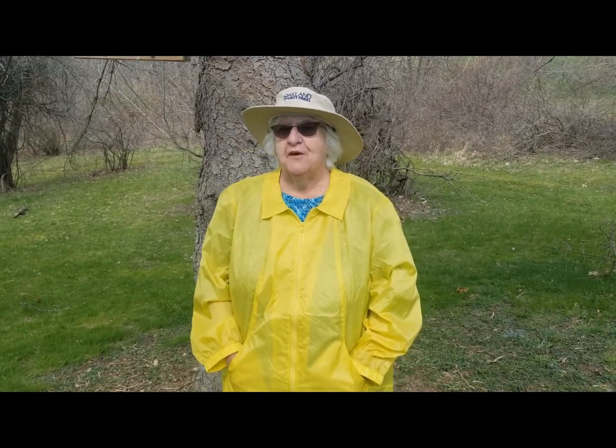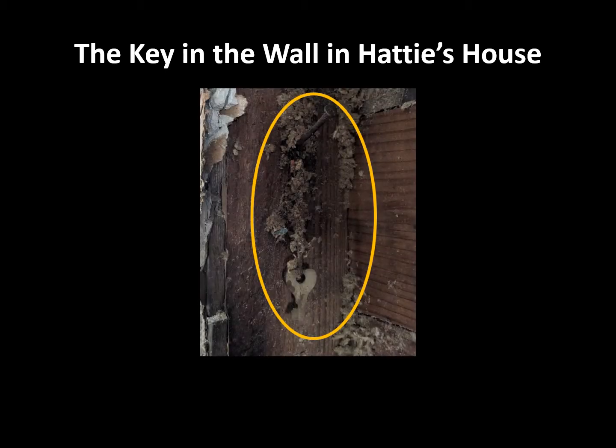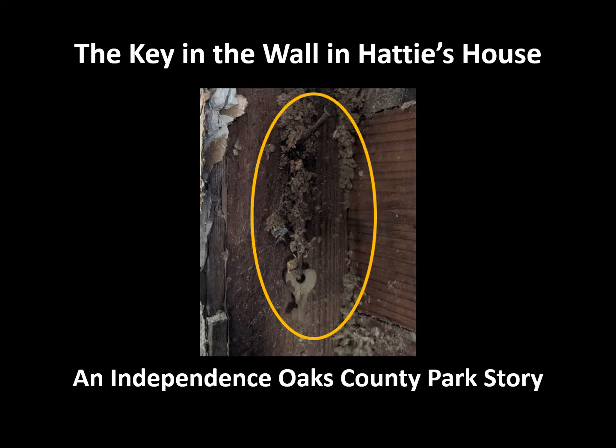I'm Kira Legbo, historian for Oakland County Parks. Join me now for an episode of History in Our Parks: The Key in the Wall in Hattie's House — an Independence Oaks County Parks story.